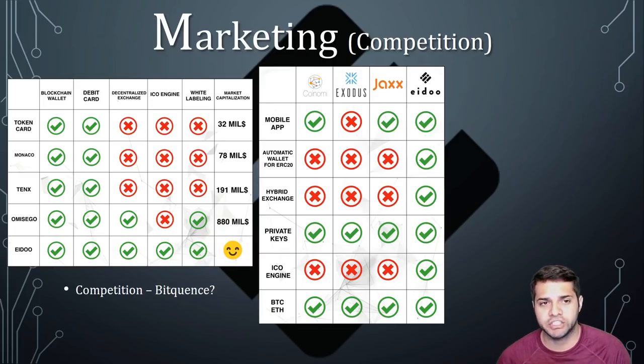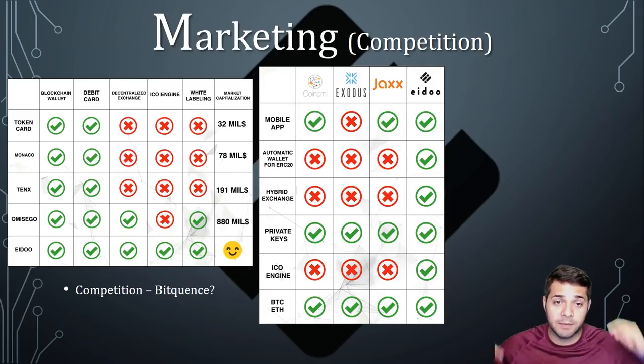Their competition — I was thinking about making this a completely different slide under marketing. I'm not really sure, and I kind of want to get some input from you guys. Do you like having a separate slide just for competition where I break that down to show who they're going against? If so, just let me know in the comments and I'll definitely do that.